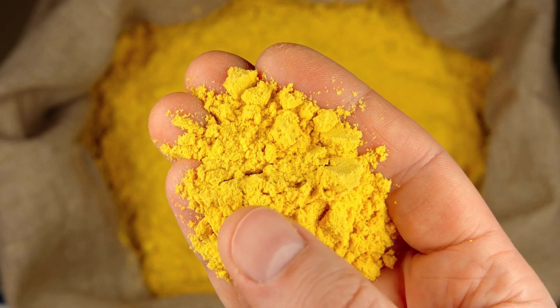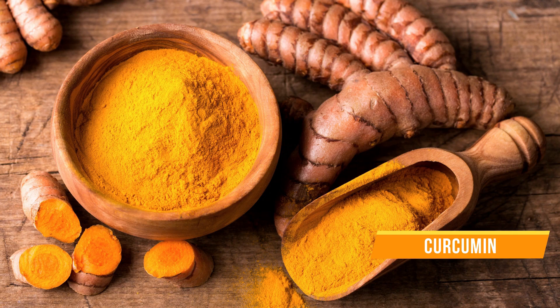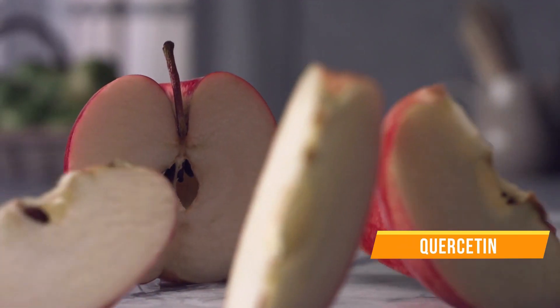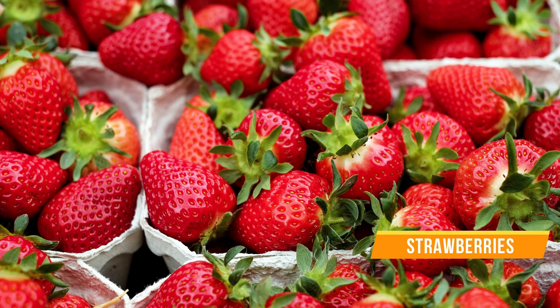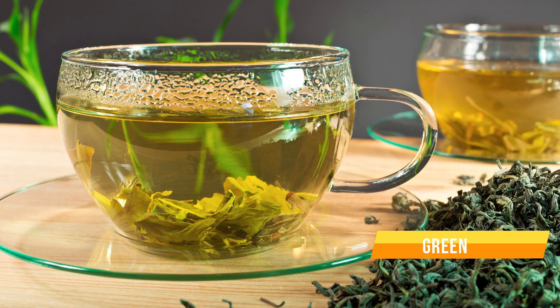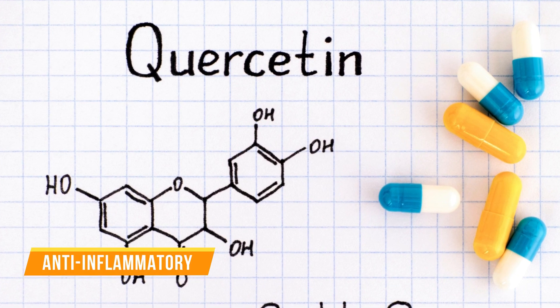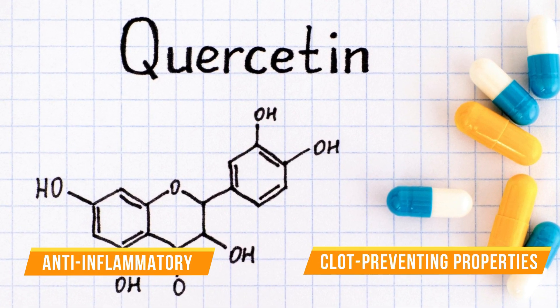Another powerful phytonutrient is curcumin, mainly found in turmeric. And lastly, quercetin is a phytonutrient found in apples, cranberries, strawberries, cherries, tomatoes, and green tea. Quercetin also has powerful anti-inflammatory and clot-preventing properties.